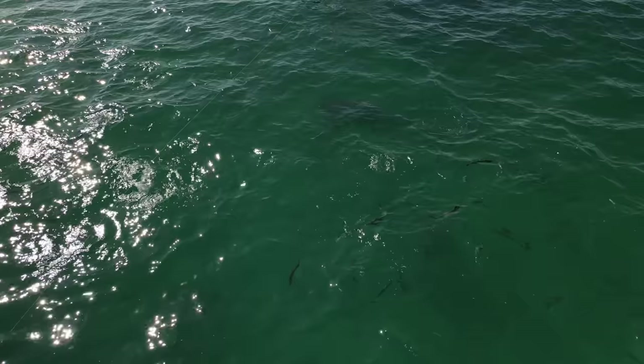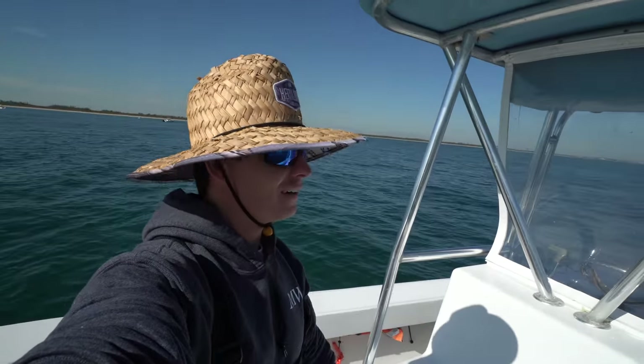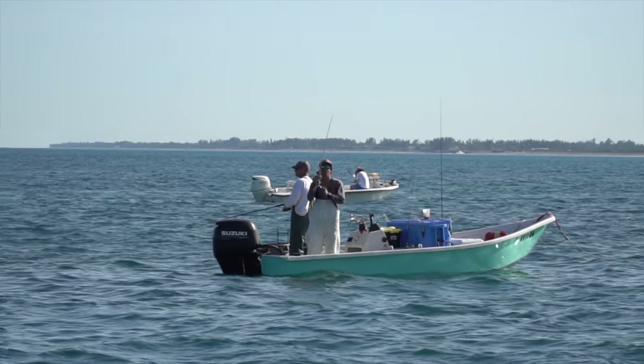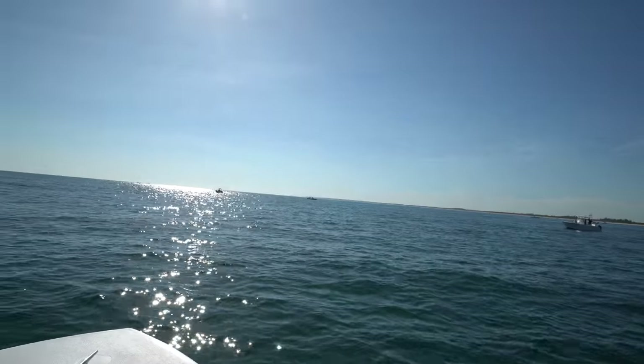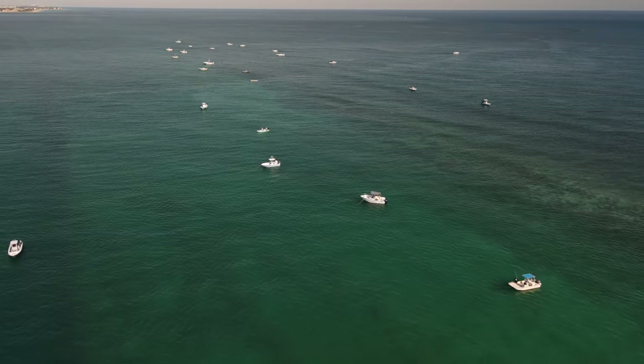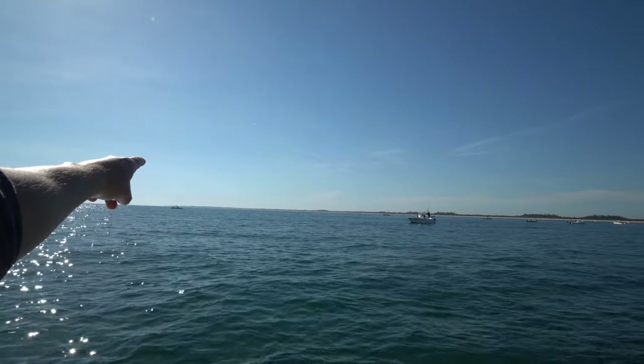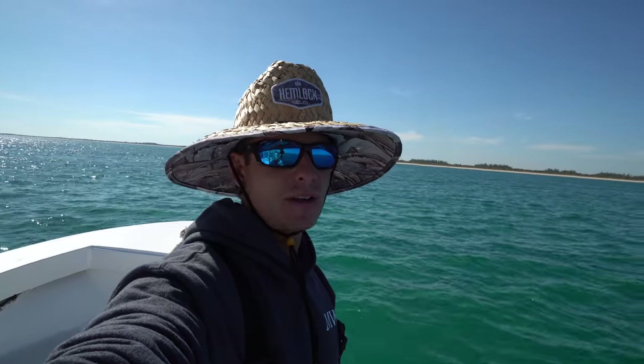Adam and I just got out here and it looks like slow pickings for everybody. If you guys saw on the drone, there are groups of boats everywhere — we're in a mess of people right here. There's another group of boats way down on the beach, hundreds of boats out here.